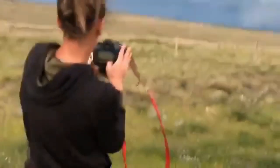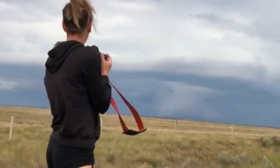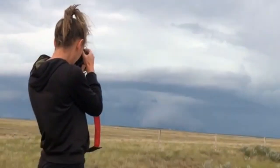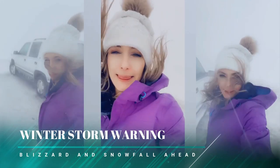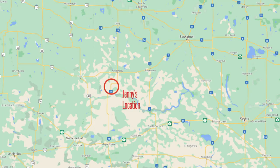As a storm chaser, I'm often out chasing all sorts of severe weather, most often under epic summer skies. As our tornado season wraps up, this year offered up an abundance of a different kind of weather to chase. The 2020-21 winter season, at least for me, was one for the books, bringing in three major storm systems specifically to my area here in west central Saskatchewan. I got to chase them all from my hometown of Etonia.